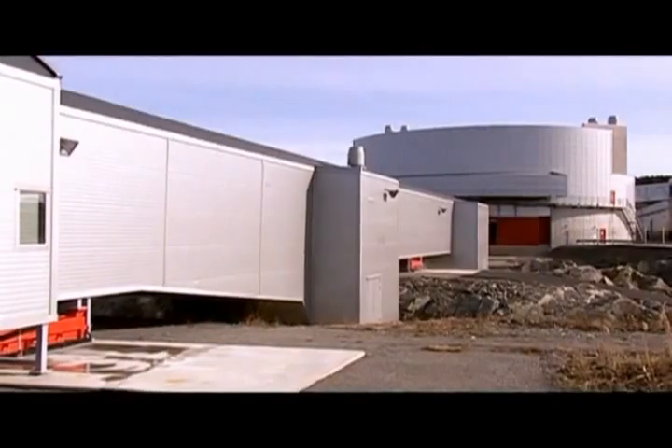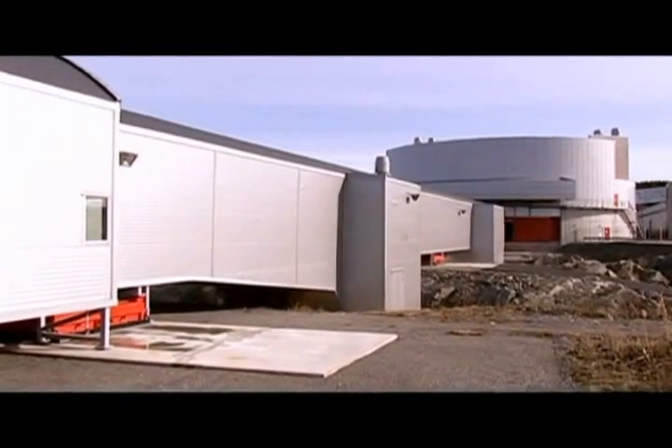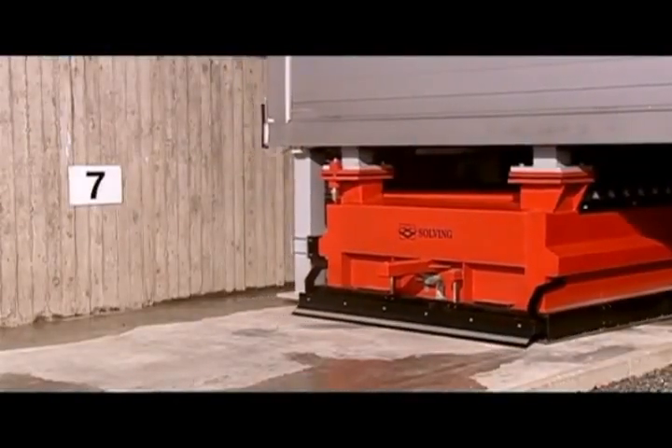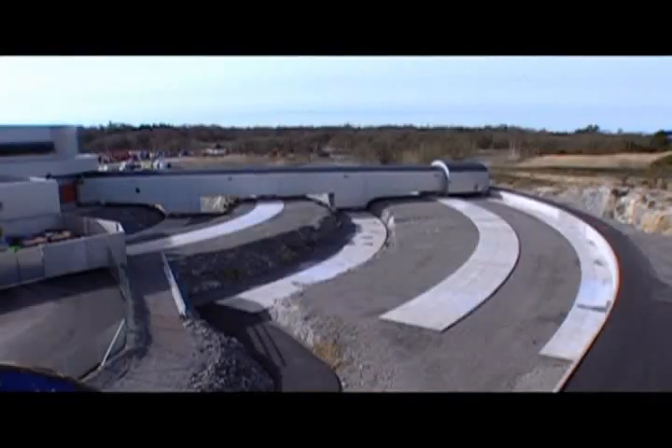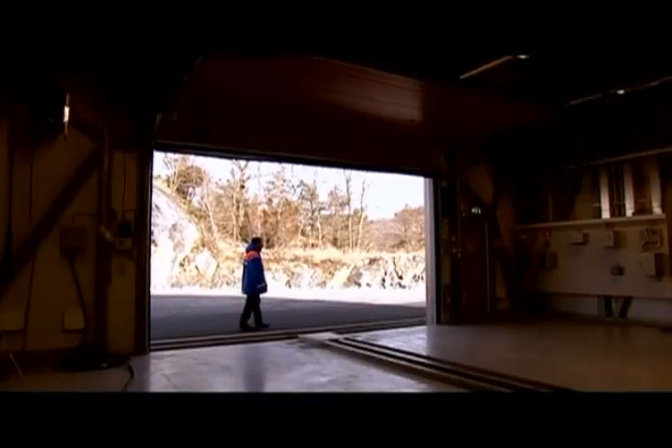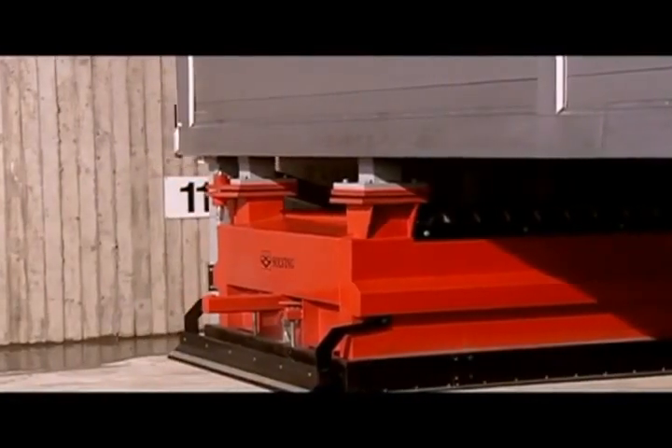This is the tunnel used to conduct both car-to-car crashes as well as to crash cars on the outside of the building. The tunnel is actually movable on air cushions — it weighs 650 tons — and it's movable so we can get any angle from zero to 90 degrees into the center here.